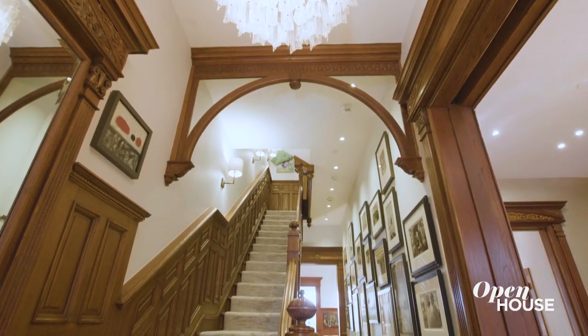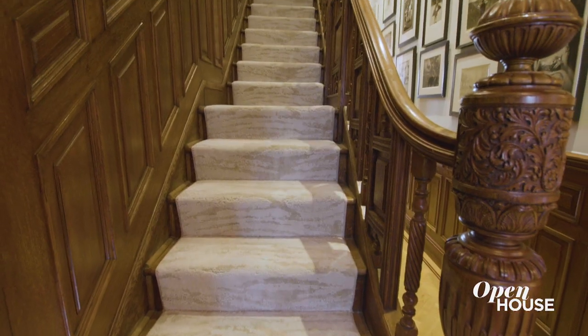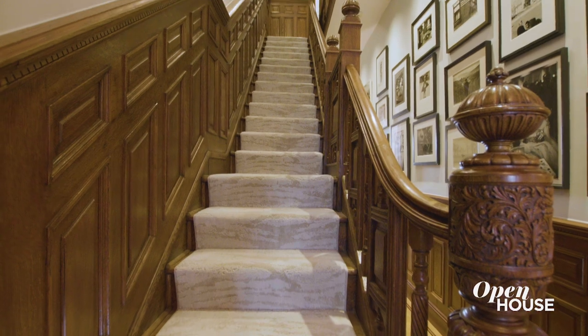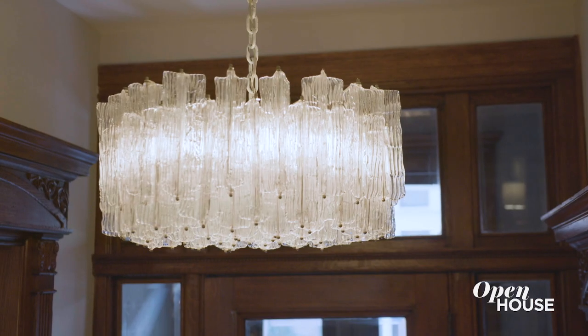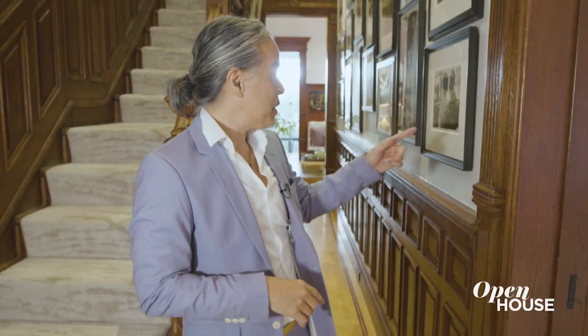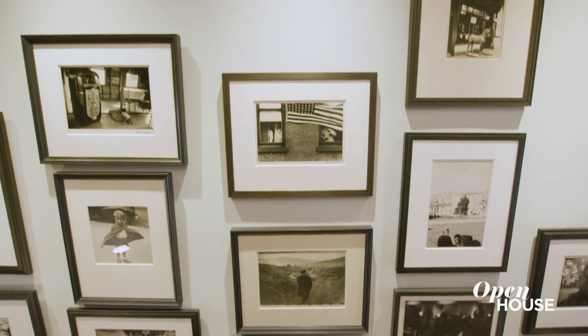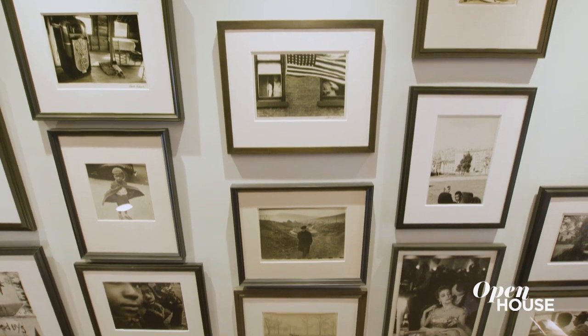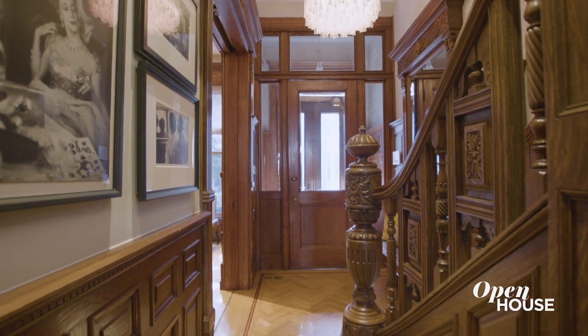The challenge in the entry is it sets up the tone for the rest of the house. So we changed out the runner and made it look like water flowing down. We added a beautiful mid-century chandelier. And then finally, we changed out the paint color so that it became a really neutral foil for this gorgeous black and white photography collection. So the playfulness and the color are combined in a way that works very well for the rest of the house.